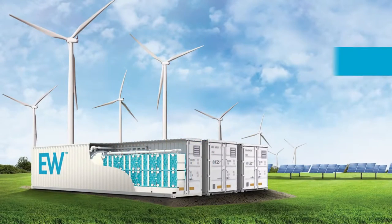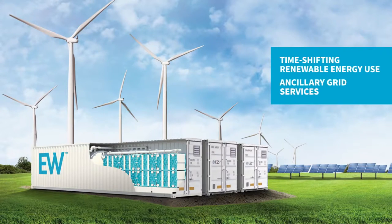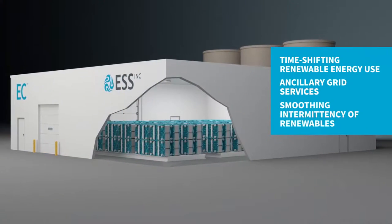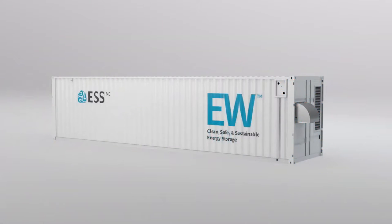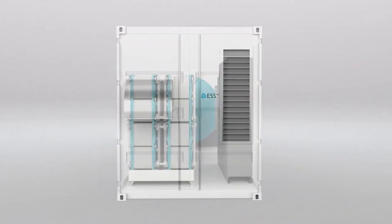Both solutions support a wide range of applications including time-shifting renewable energy use, ancillary grid services, smoothing the intermittency of renewables, supporting capacity needs, and resilience and energy security. These unique and innovative flow batteries rely on a mixture of iron and salt water to store energy.